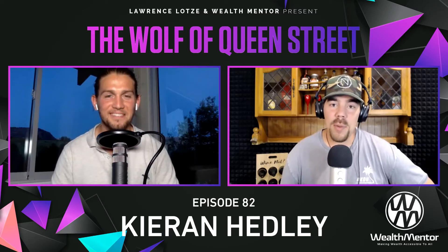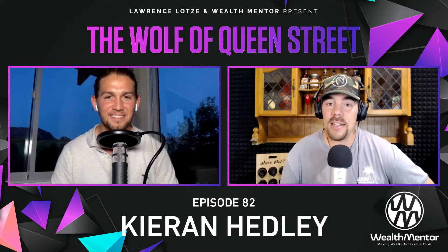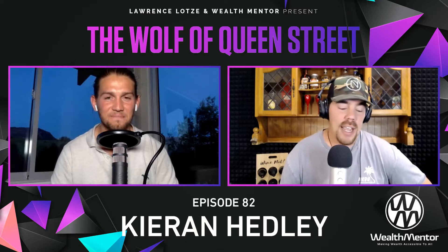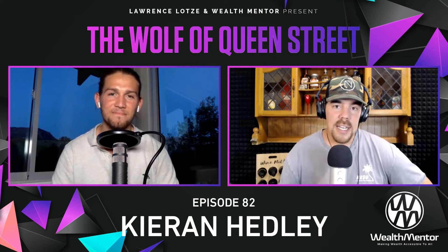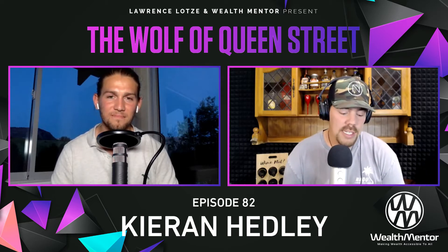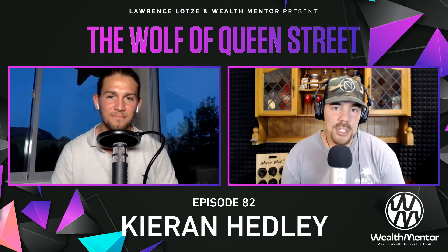Welcome back to the Wolf of Queen Street podcast series — the audio podcast or the video series. In one of the short series today, myself, Laurence Loss, joined by Kieran Headley, an NFT investor. The question today to Kieran on one of these short podcasts is: how do I purchase an NFT?